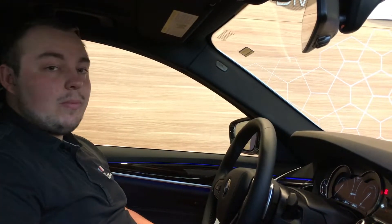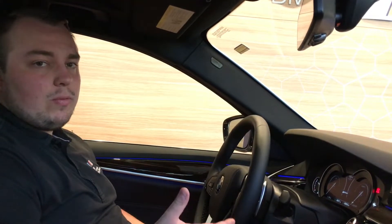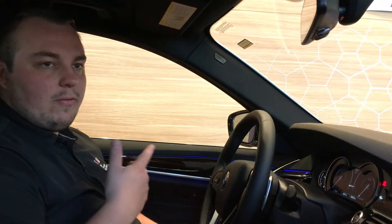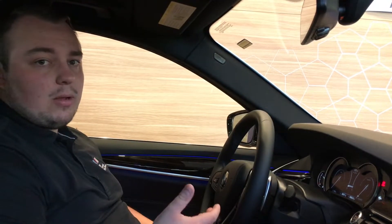Hey everyone, this is Jamie here at BMW Portland. For today's tip, one thing I wanted to show is that iPhone users can actually still access Siri through the vehicle. Anytime you'd like to send texts, or on cars without voice commands, you can actually make calls that way too.